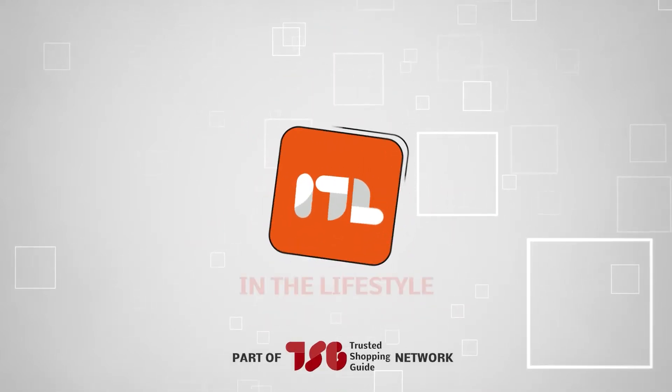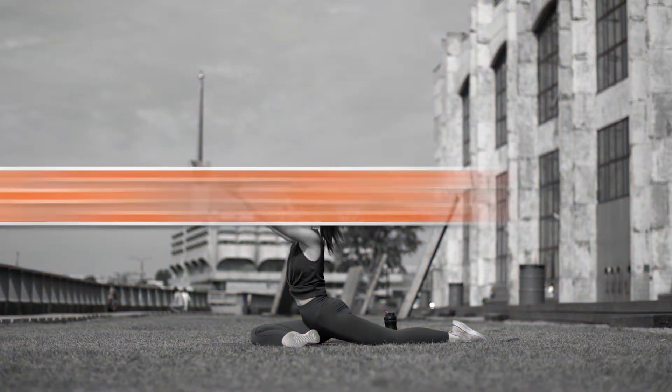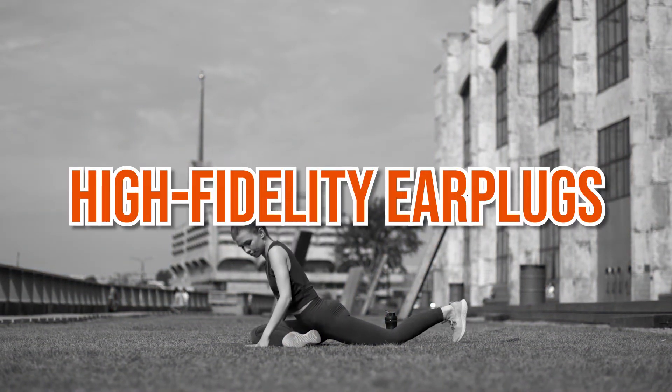Welcome back lifestyle enthusiasts! We are at trustedshoppingguide.com and today we are into lifestyle. In this video, we will be sharing with you our 7 highest rated high fidelity earplugs.